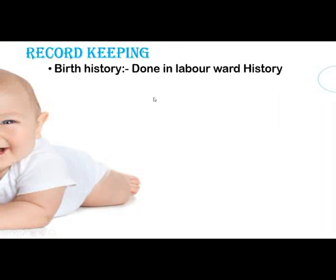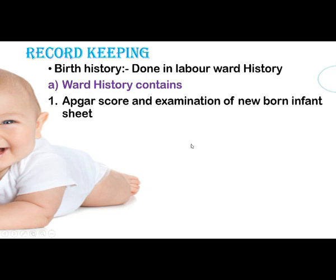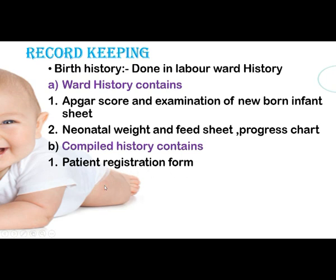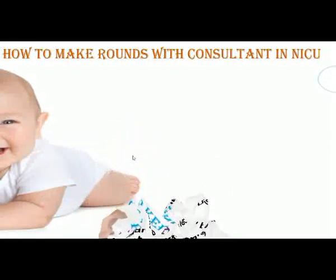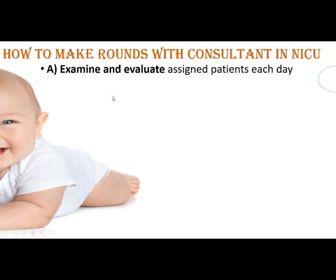Records to be kept include birth history from the labor ward. Ward history contains ABGAs, current examination of the newborn sheet, infant sheet, neonatal weight and feed sheet, and progress chart. Complete history contains patient registration form, progress sheet, intrauterine growth chart or flow sheet, and fluid balance sheet. These are the history and charts to be maintained.